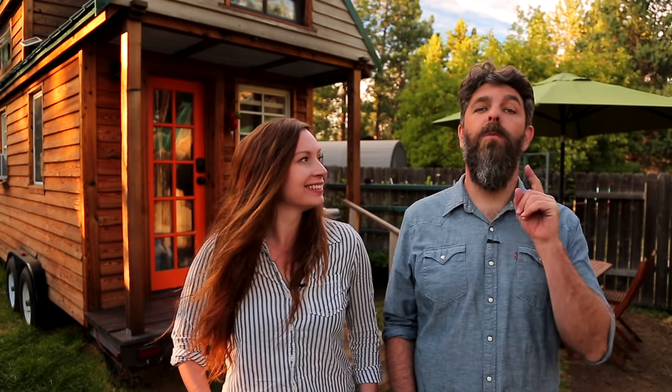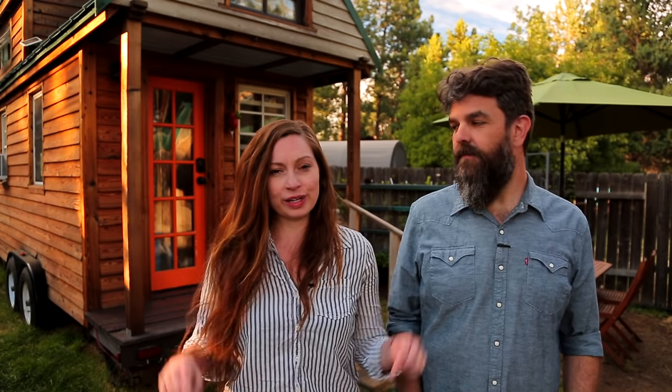Thank you for watching our video and for stopping by Tiny House Expedition. I'm Alexis. And I'm Christian. Don't forget to like, comment, and subscribe. For more tiny home tours and stories, click the videos below, and join us on Instagram for bonus content, including face-to-face conversations with us. We hope to see you there!